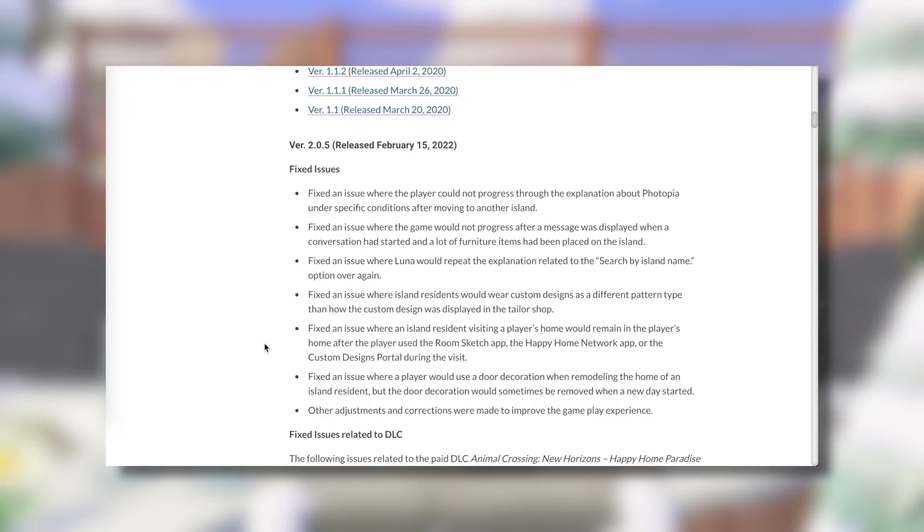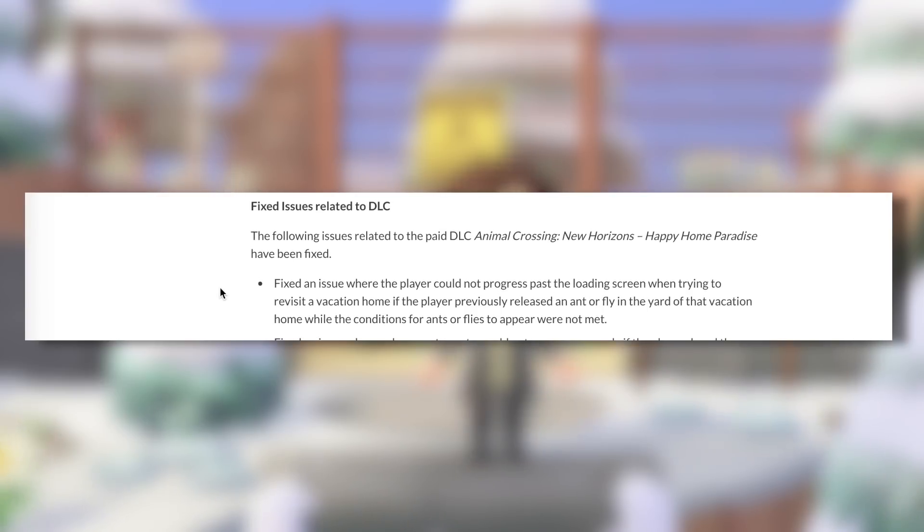If there is something hidden, I'll definitely make sure to let you guys know. They've also fixed some issues related to the DLC. Fixed an issue where the player could not progress past the loading screen when trying to revisit a vacation home, if the player previously released an ant or a fly in the yard of that vacation home while the conditions for ants or flies to appear were not met. That is super specific and something I've never experienced myself, but hey, it's good they've fixed it.